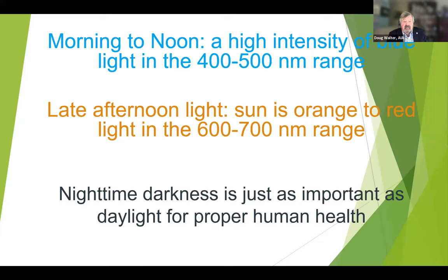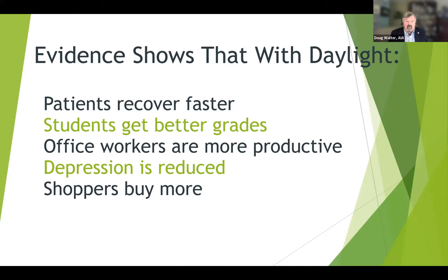The third part of this equation that people don't often talk about is nighttime darkness — true darkness is just as important as the light during the day. If you look around your room after you turn out the lights tonight, you're going to find light from your alarm clock, cable box, heating pad, CPAP, little lights all around the room. It's important to minimize those, particularly if they're in the blue range. You can take red duct tape and put it over those lights to turn them into something more benign, or just eliminate the source altogether. It's been shown convincingly that with daylight, patients in hospitals recover faster, students get better grades, office workers are more productive, depression is reduced, and shoppers buy more.